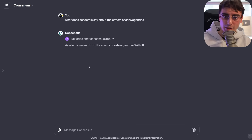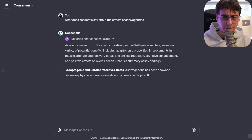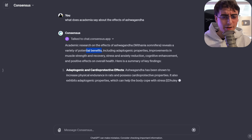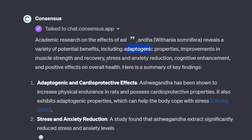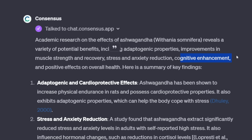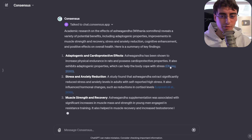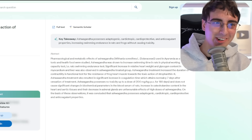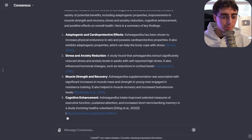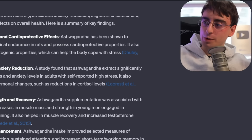Academic research on the effects of ashwagandha reveals a variety of potential benefits, including adaptogenic properties, improvements in muscle strength and recovery, stress and anxiety reduction, cognitive enhancement, and positive effects on overall health. And we have actual citations for all of this! If you click on one, it's so darn cool — each effect is split up individually with its own citation. This is just a cheat code for research papers.